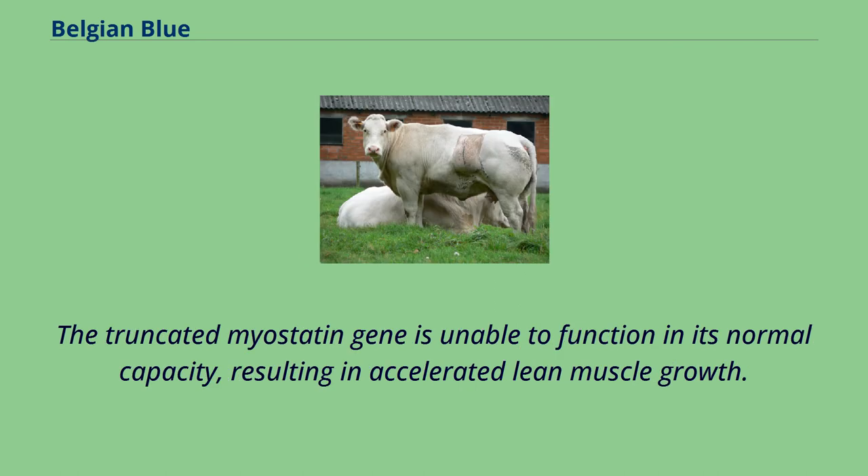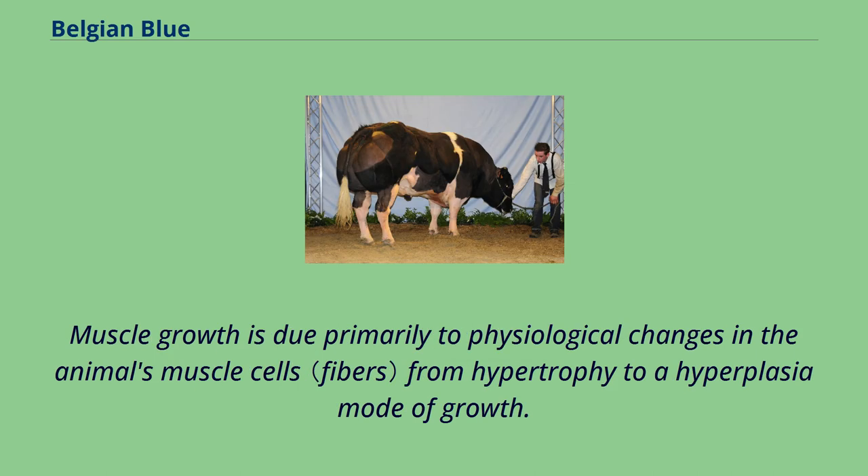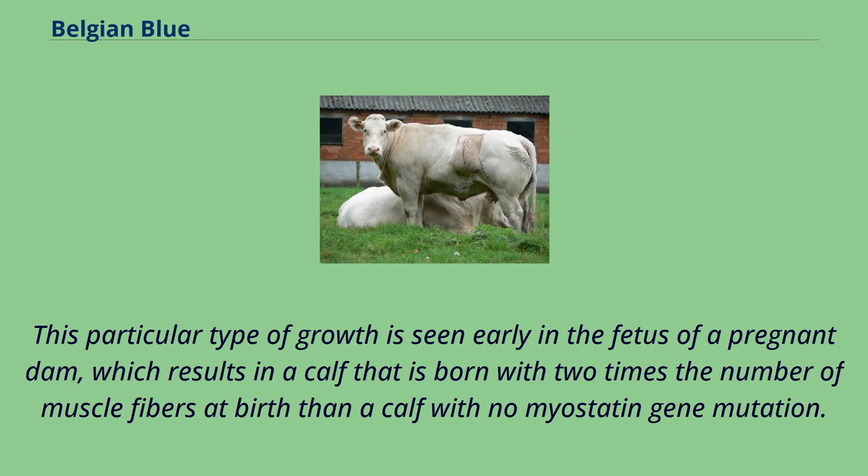The truncated myostatin gene is unable to function in its normal capacity, resulting in accelerated lean muscle growth. Muscle growth is due primarily to physiological changes in the animal's muscle cells from hypertrophy to a hyperplasia mode of growth. This particular type of growth is seen early in the fetus of a pregnant dam, which results in a calf that is born with two times the number of muscle fibers at birth than a calf with no myostatin gene mutation.